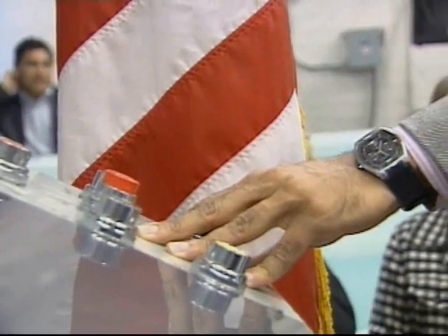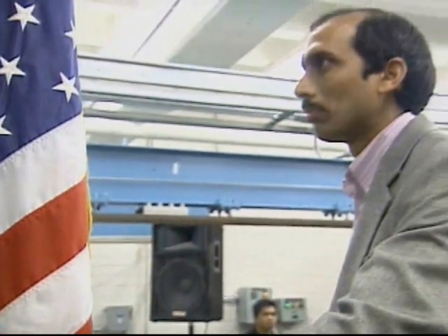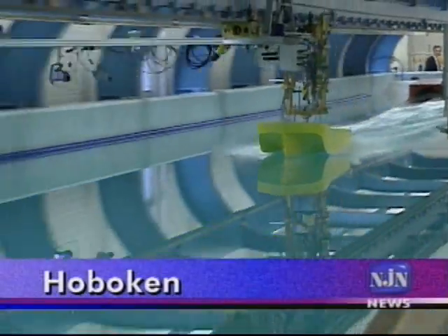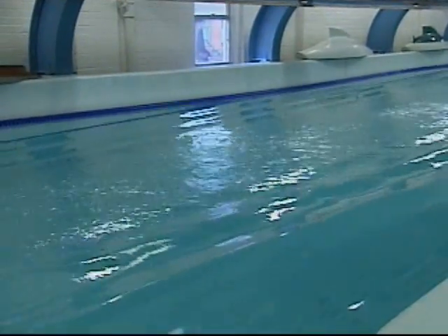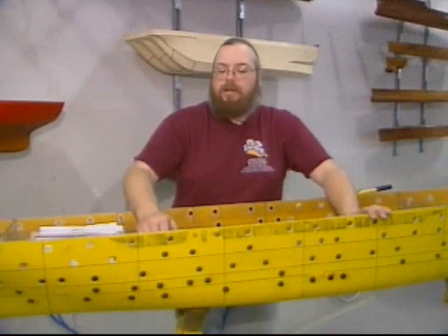The Davidson Laboratory at Stevens is equipped to test models of ship hulls and other marine structures at pretty much any speed under practically any combination of ocean conditions. This is the first time we've intentionally tried to sink anything. We usually try to avoid that.